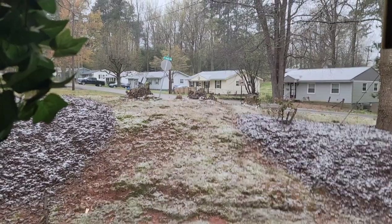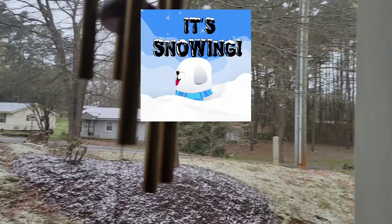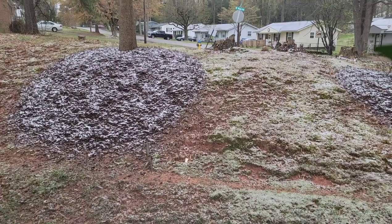Oh my god, this is what I woke up to in North Carolina this morning. It is sleeting out here right now. I don't know if you can see the ice on the trees, but look at the snow. Oh my goodness, I had no idea. I don't know if you guys can see it, but it started snowing all over again.